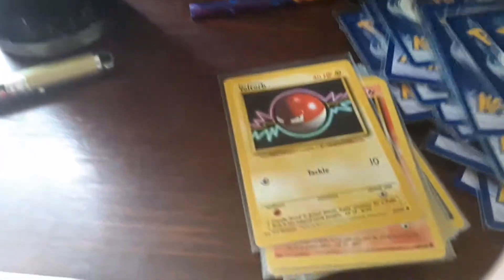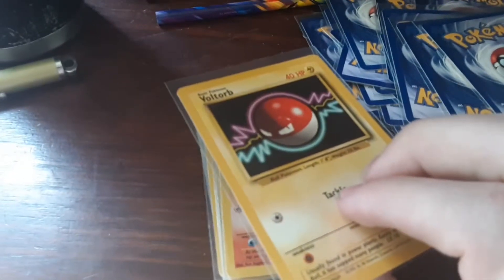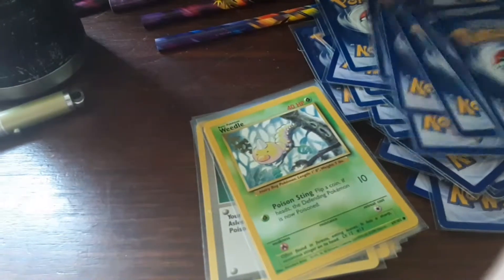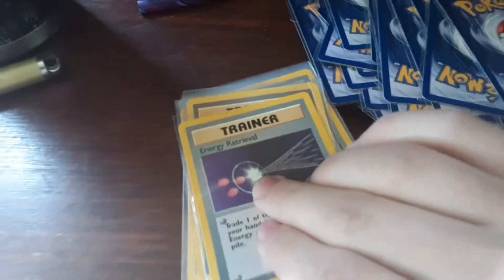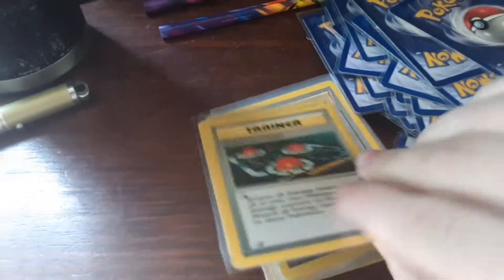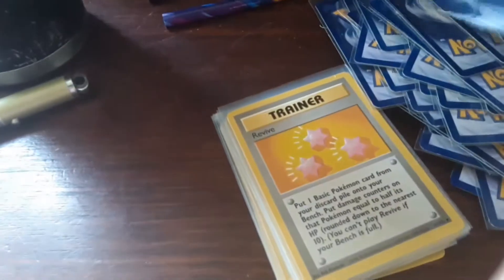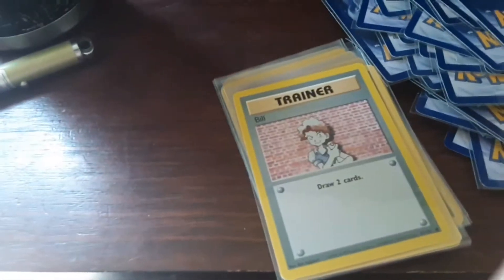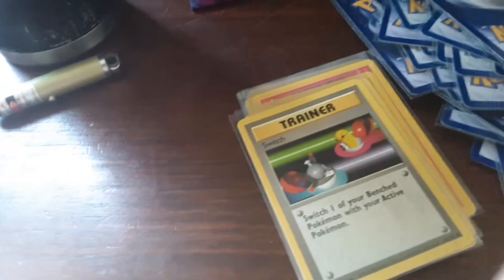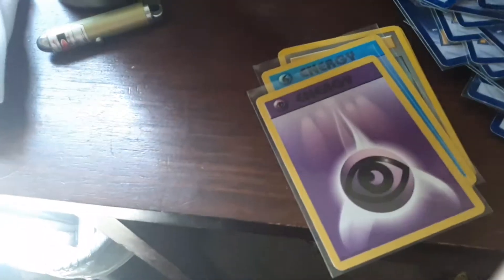Staryu, Tangela, we got a Voltorb — which that is awesome, I think I have this card in the Generation set, I think so, I'm not sure, I'm gonna have to see. We got a Vulpix, we got a Weedle. We got some Trainer cards: we got an Energy Removal, we got a Full Heal, we got a Maintenance, we got a Plus Power, we got a Pokemon Center, a Pokemon Flute, wow, a Pokedex, a Professor Oak, Revive, we got Super Potion, we got Bill, we got Energy Removal, we got Gust of Wind which is awesome, we got Potion, we got Switch.